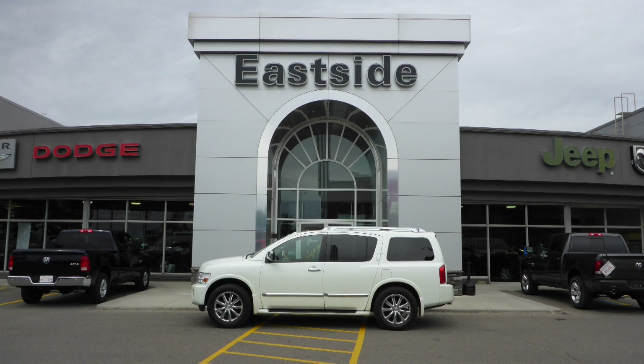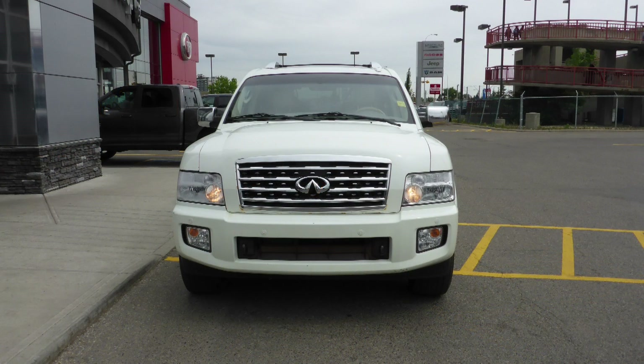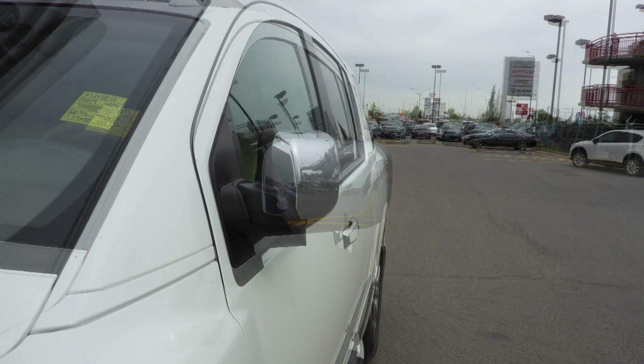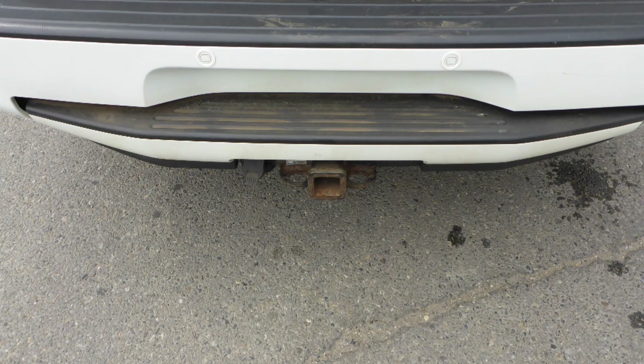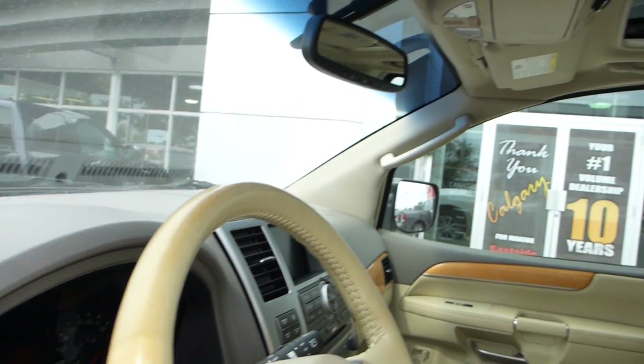Hi Daryl, this 2009 Infiniti QX56 comes equipped with a 5.6L engine and automatic transmission, power heated manual folding side mirrors, halogen headlamps, fog lamps, a trailer hitch receiver, and a white exterior. Aside from your standard features, this vehicle includes: